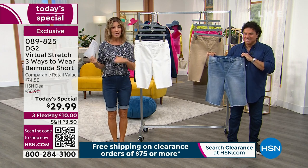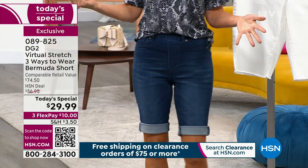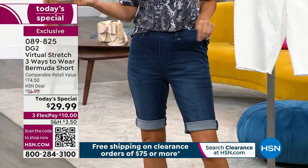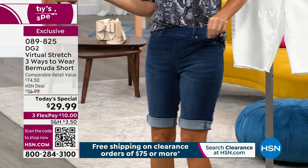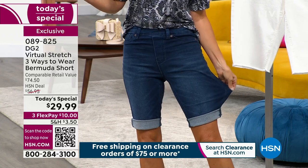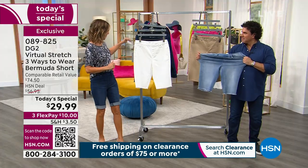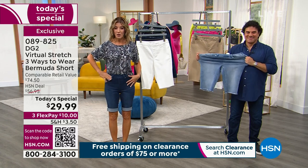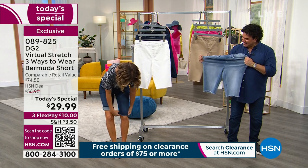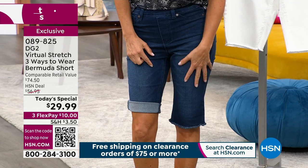I'm wearing it in the indigo, wearing the extra extra small. It is Virtual Stretch so you definitely do not need to go up a size. In fact, if you're in between sizes you can go down. I'm wearing the extra extra small and look, there's still plenty of stretch. It's so forgiving and yet it hugs your curves. It gives you plenty of room. Here's the fun part about this jean — you can wear it all the way down and show off that nice little fun raw edge right there. Really cute.